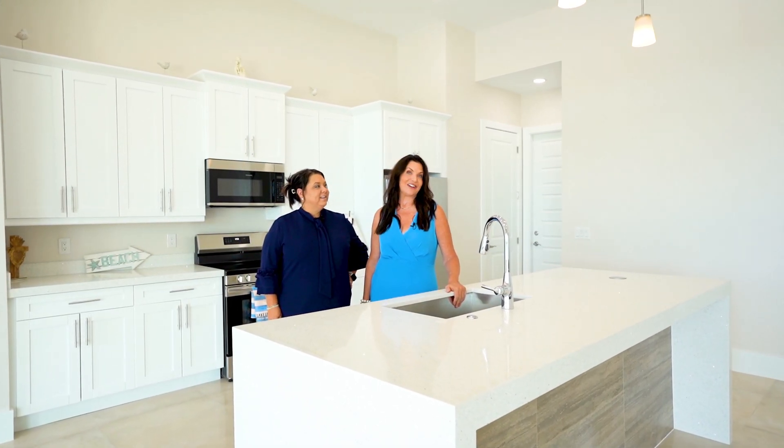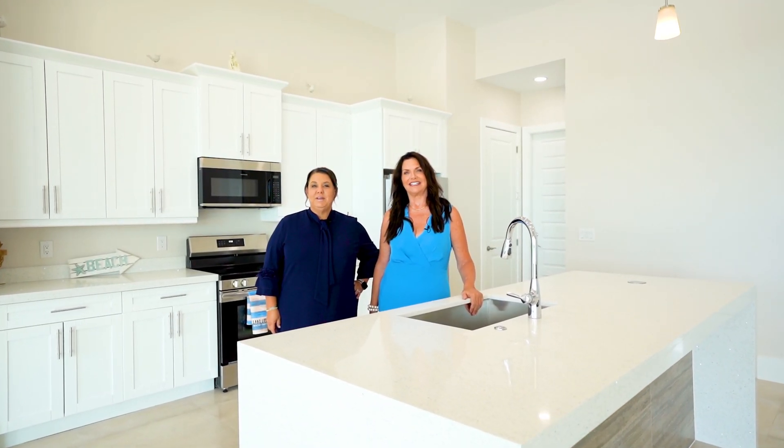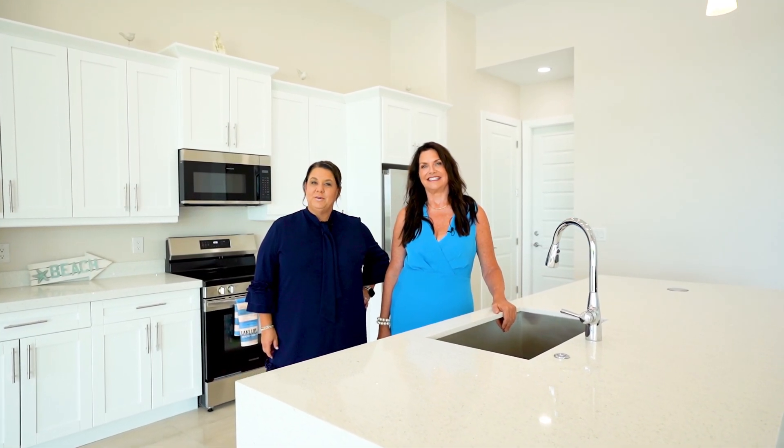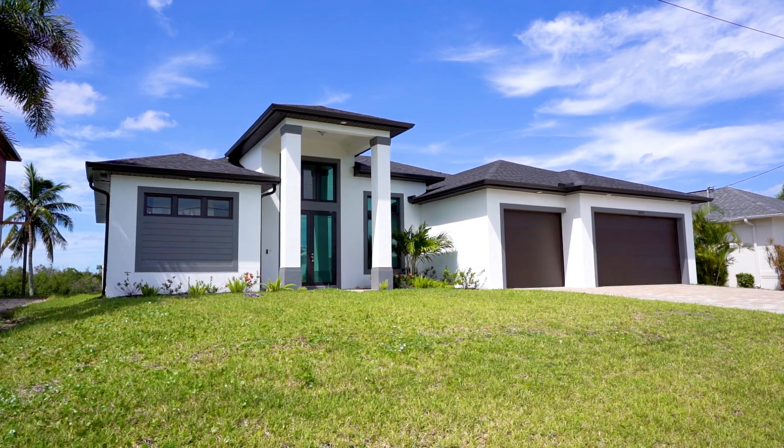Hi, it's Jessica Nolan and Erin Harrell, and we're the Old Florida Dream Team. Welcome to this beautiful Cape Coral waterfront listing. Come take a tour with us. Welcome to this boater's paradise.